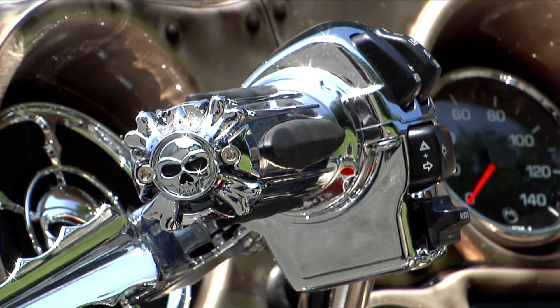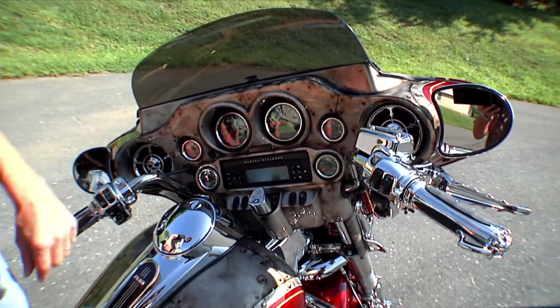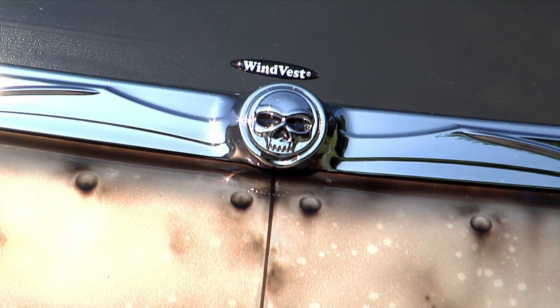If you look up at the top in the gauge area, we have a set of Medallion gauges — an awesome set of gauges; I wish I had those on my bike. Around the front here we have a Wind Vest windshield. One of our vendors on the ship donated a windshield for this; they've been on two or three of our cruises. Excellent product.